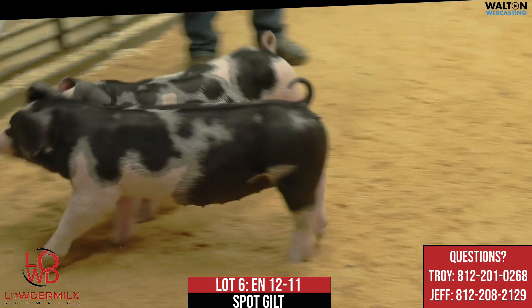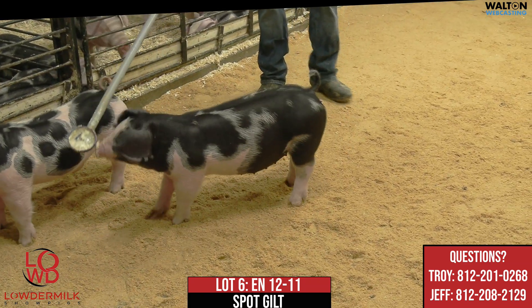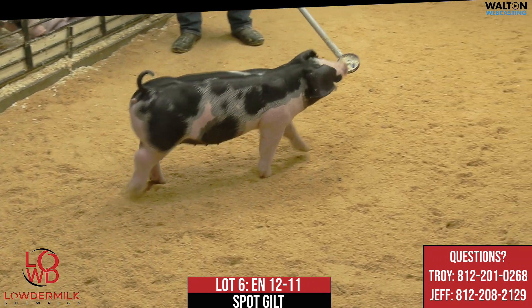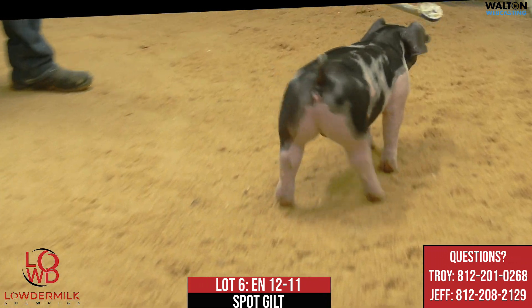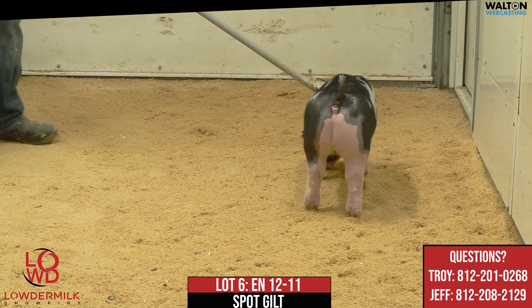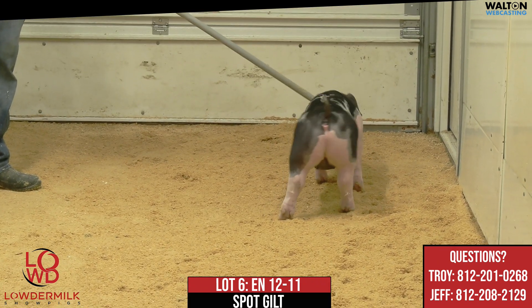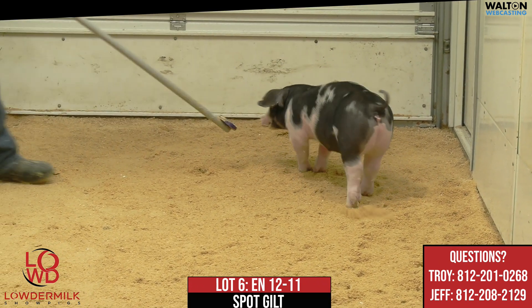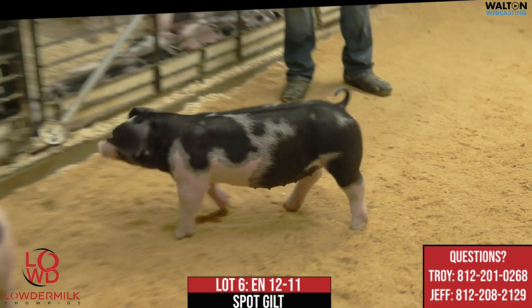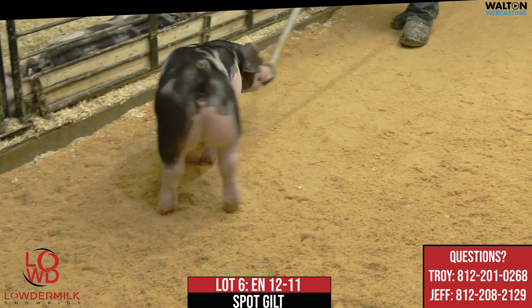Here we are with 12-11, lot number six, spot gilt. This one here is an Almost There Sure Thing Emancipation Downtown. This one would be out of a bred gilt purchase we made from Norman's — we bought their mom in the Opportunity Knox sale they had there in December. We always had a lot of respect for Norman's program and kind of how they do things over there; they do their own thing and I always find that intriguing.